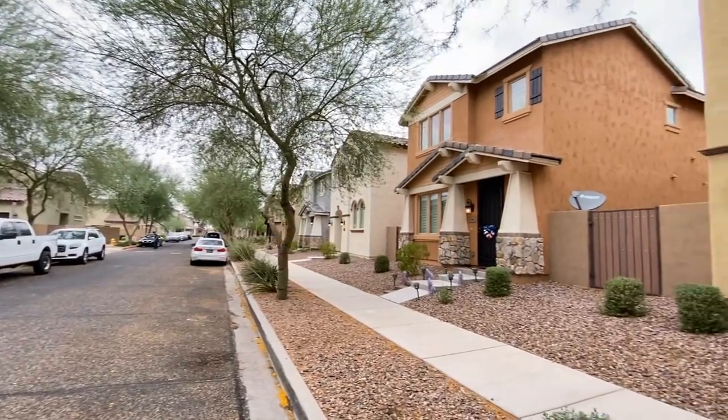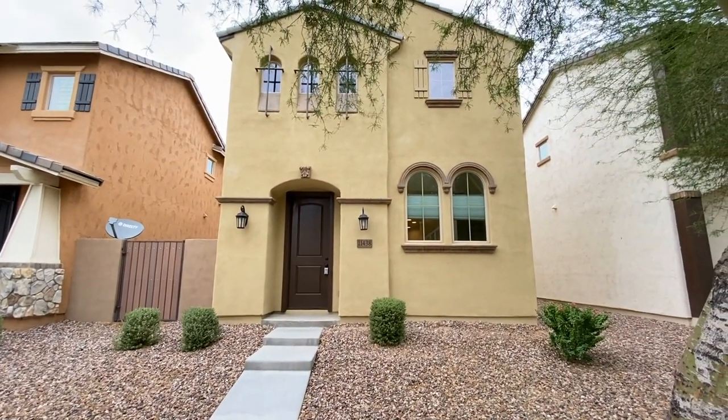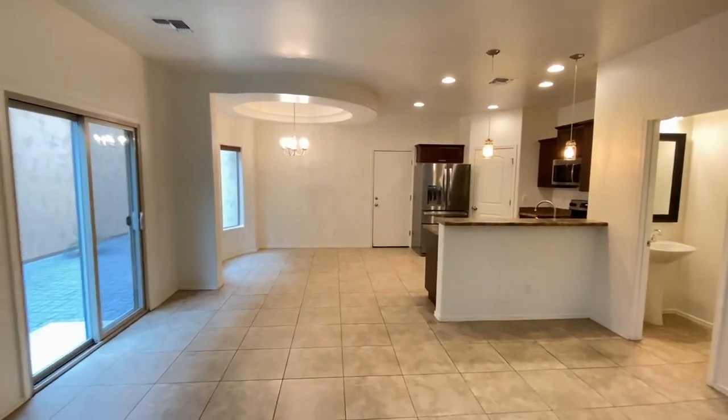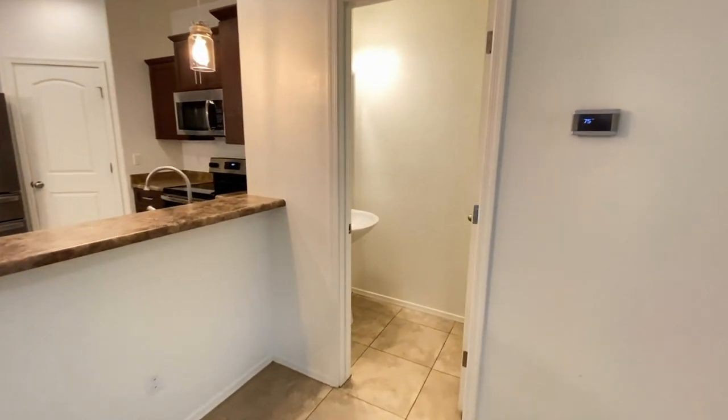This is a three-bedroom, two-and-a-half bath home northeast of Bell Road and 115th Avenue. Here we are in the entryway. We're going to walk through the living area. I'll show you the downstairs water closet.